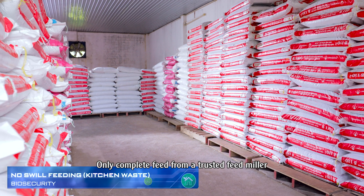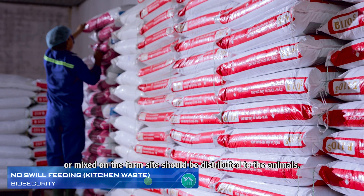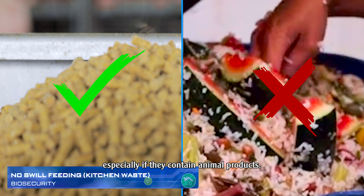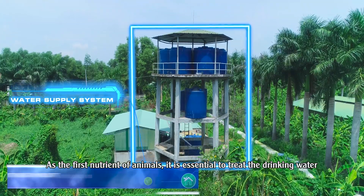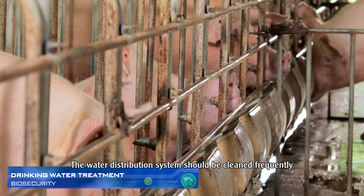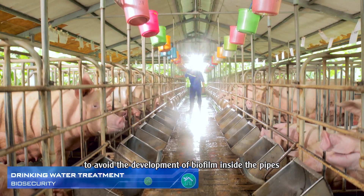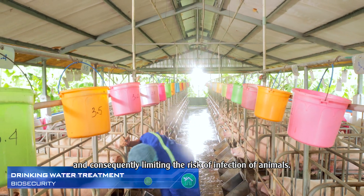Only complete feed from a trusted feed miller or mixed on the farm site should be distributed to the animals. Do not feed animals with kitchen waste, especially if it contains animal products. As the first nutrient of animals, it is essential to treat the drinking water to eliminate the pathogens it contains. The water distribution system should be cleaned frequently to avoid the development of biofilm inside the pipes, and consequently limiting the risk of infection of animals.